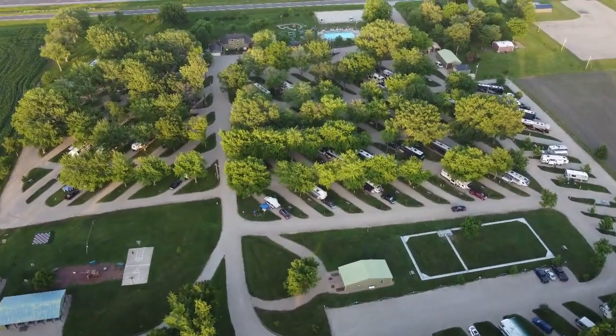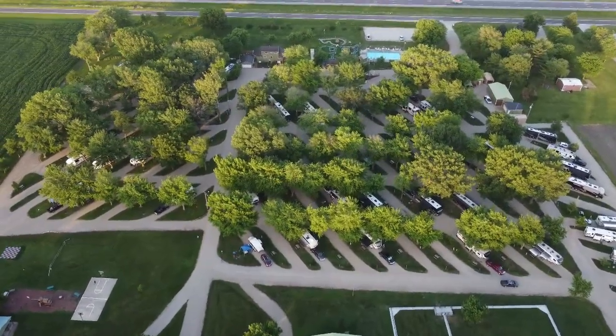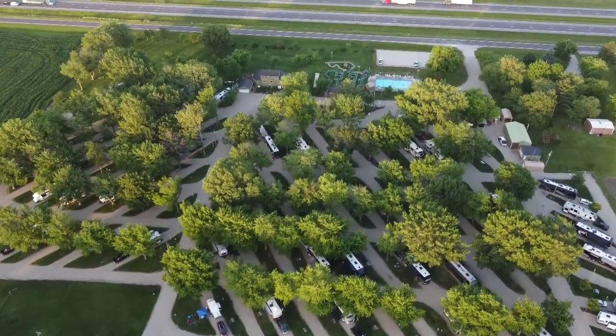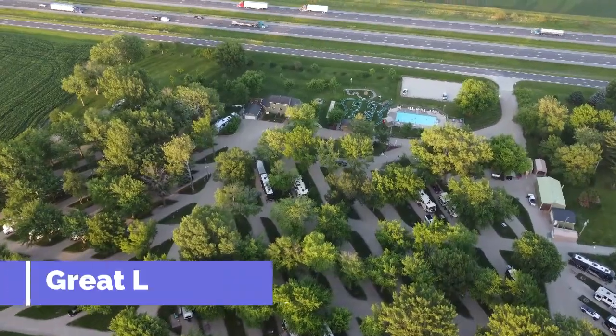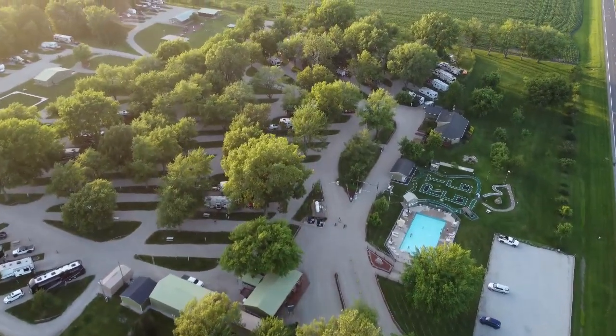It's really convenient for the city of Springfield. You jump right on the interstate, and everything you want to do around Springfield is kind of between that campground and downtown, so it's a very convenient location.